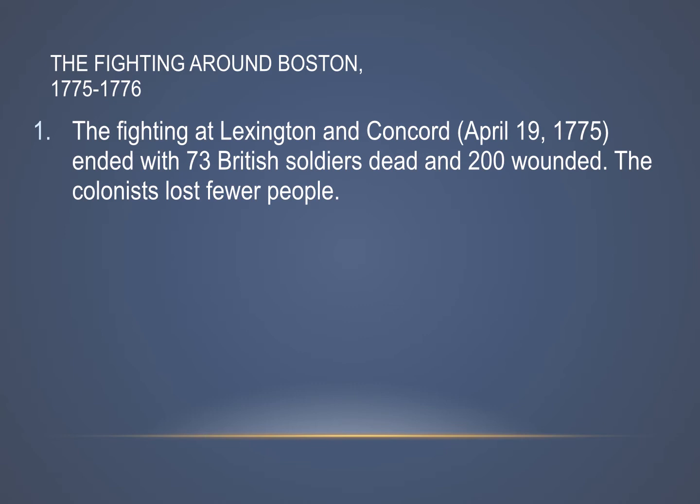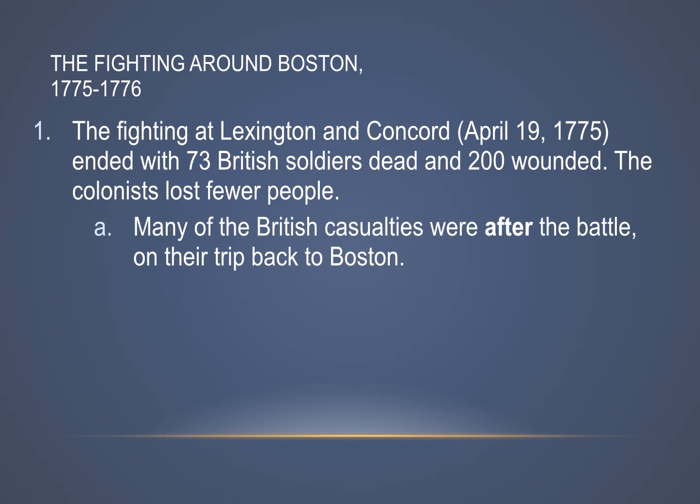The Minutemen felt pretty good about that — it showed that they could hang with the British and showed that they were not going to be just pushed over by the British Army. A lot of those British casualties, dead and wounded, were actually after the battle. It wasn't in an open fight; it was rather as the troops were on their way back to Boston, with colonists hiding behind walls and fences. So it's a little misleading to think of this as some big important colonial victory, because they weren't fighting the British toe-to-toe.